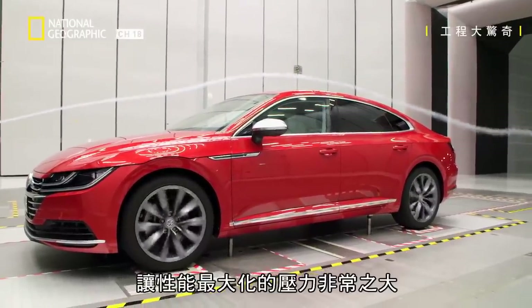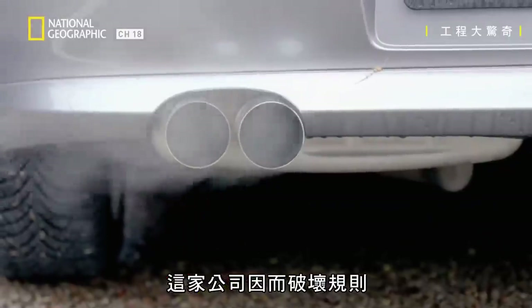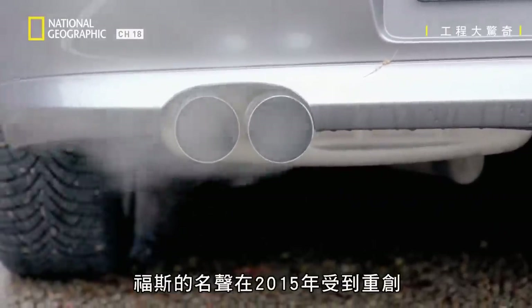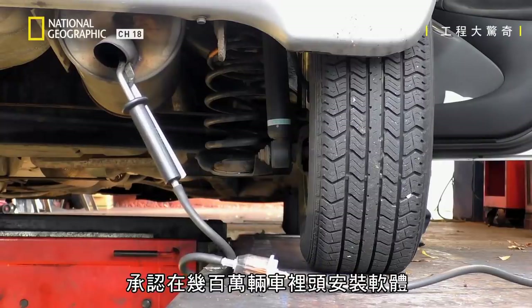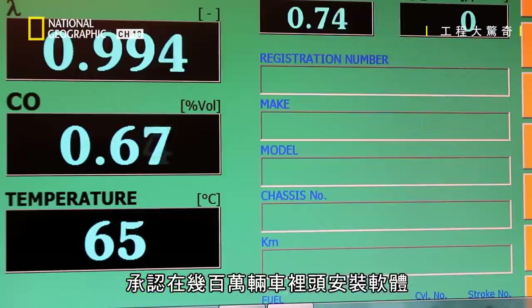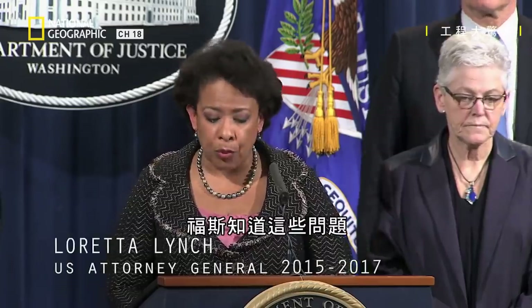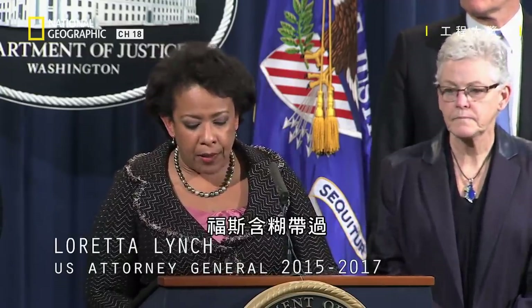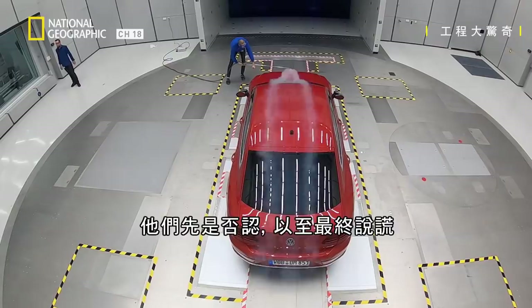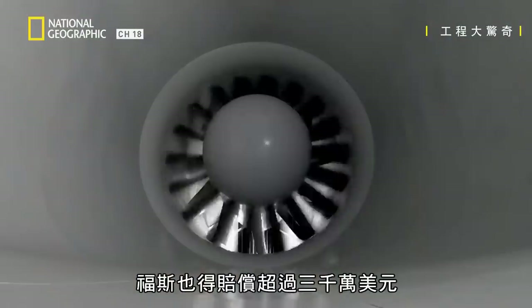The pressure to maximize performance is so high that the company broke the rules. Volkswagen's reputation was seriously damaged in 2015 after the company admitted installing software in millions of their cars to cheat emissions tests. Volkswagen knew of these problems, and when regulators expressed concern, Volkswagen obfuscated, they denied, and they ultimately lied. The scandal put top executives in jail, and VW had to pay more than $30 billion in compensation.